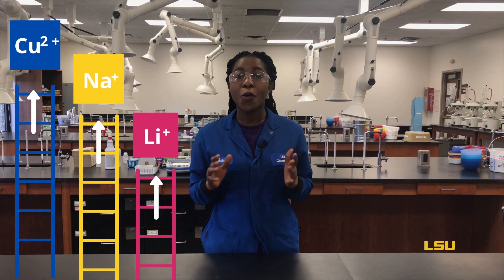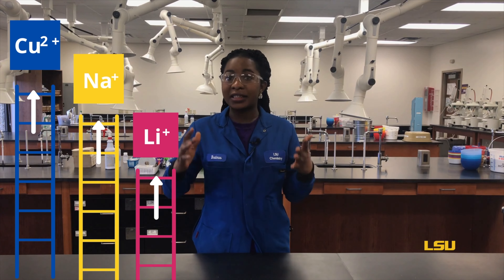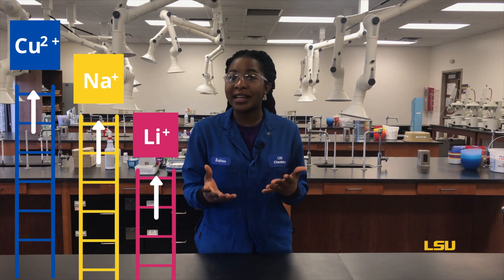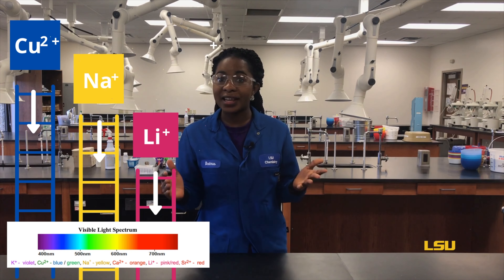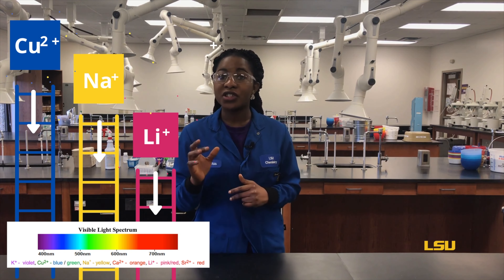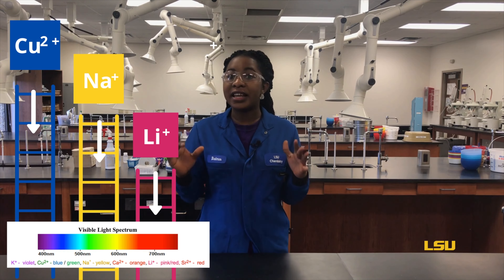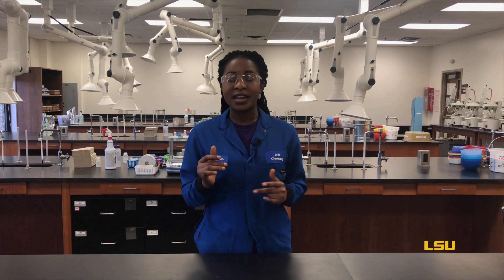Think of this as each metal having its own type of ladder. When heated, some metals are going to go high up the ladder, while some will only climb a few rungs. When the metal gives the energy back as light, each metal will have its own light emission profile, which is due to the differences in the electron orbital energies that is unique to the element.